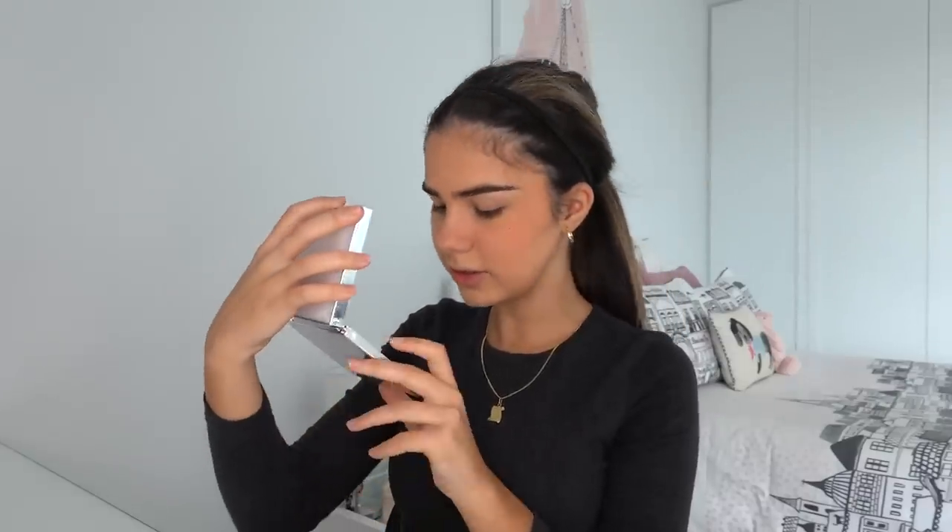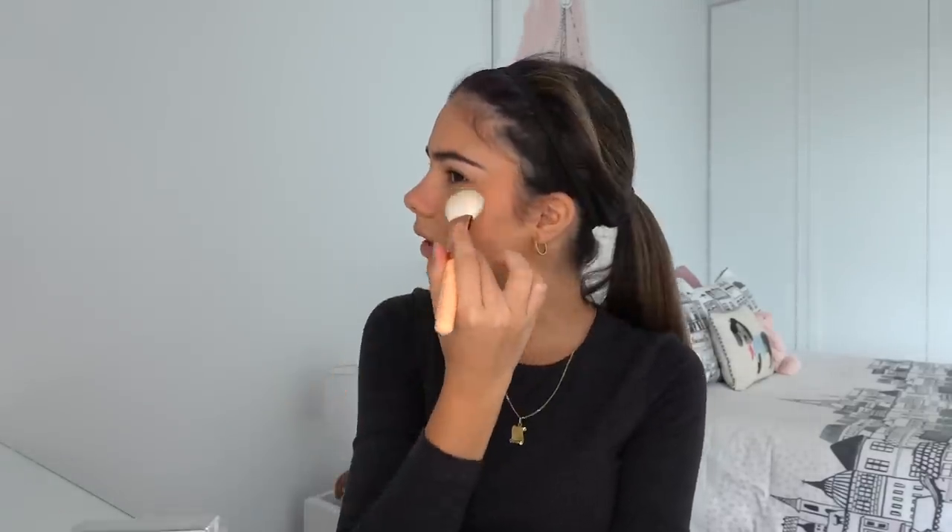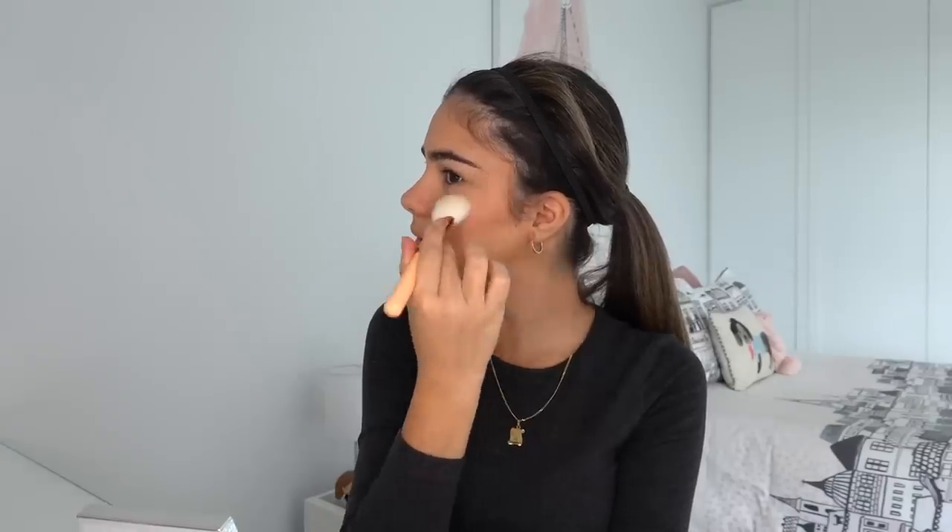Okay, so for highlighter, I've been using this for a little while. It's from Jaclyn Hill — it's the highlighter palette, and it's just got these beautiful shades in there. I like to use this one called Gleam. I take a fluffier brush to do this, just to diffuse the glow a bit more, and you just put it on your cheekbones. I think it looks really cute — it's very shiny and makes it look very glowy. I don't know if it shows up so well on camera, but this definitely looks pretty shiny.